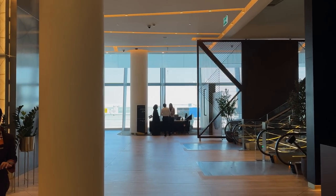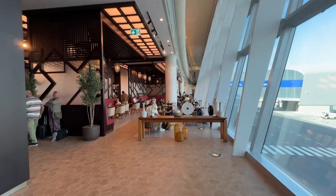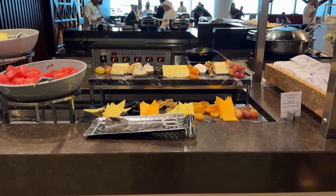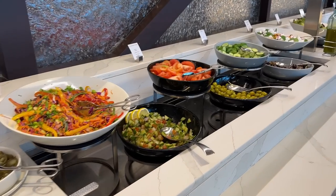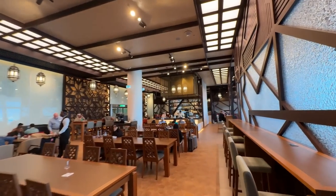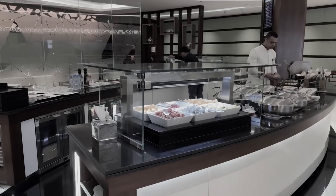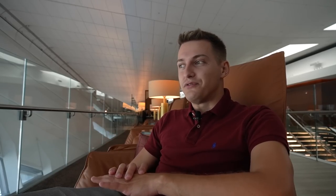I made it to the Etihad business class lounge. It has three floors — starting at the ground level there's a food court with hot and cold food options, appetizers, and so much more. It kind of feels like a shopping mall food court, but it's really nice and spacious compared to the old terminal — definitely an improvement.